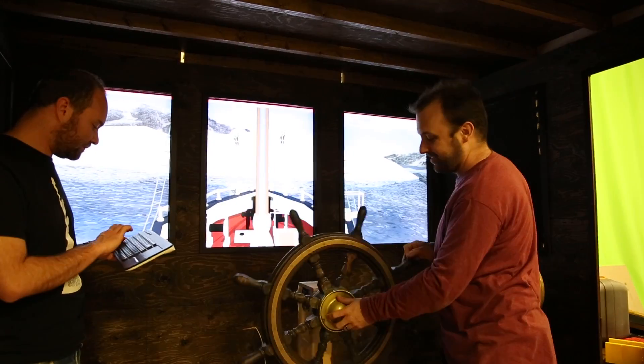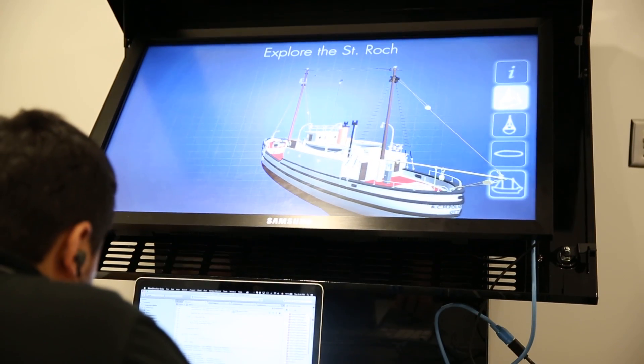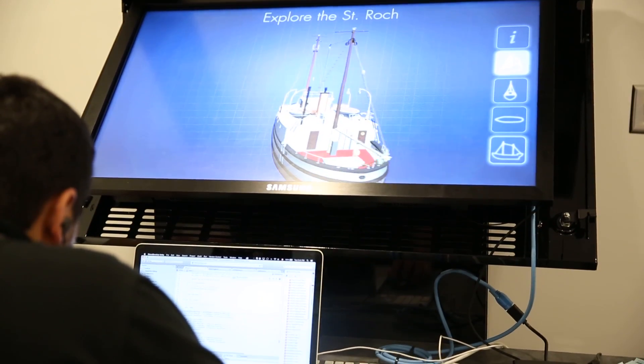My name is Carolyn and I am part of the team here at the Center for Digital Media that recently completed a project for the Vancouver Maritime Museum. We were challenged with creating two digital artifacts for the museum that would show an interactive experience for visitors featuring the St. Rock, a historic boat.